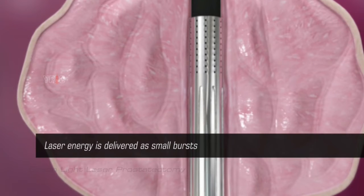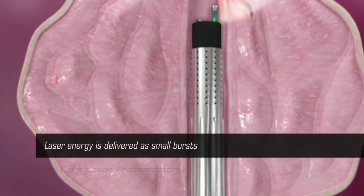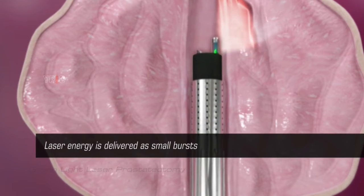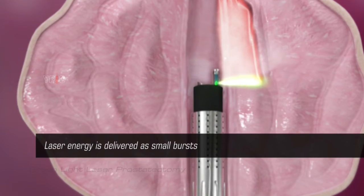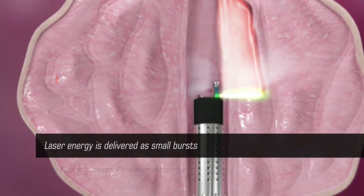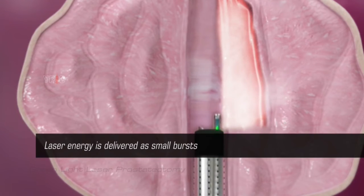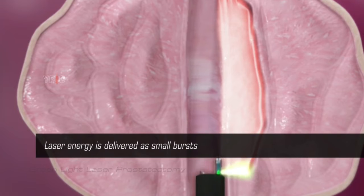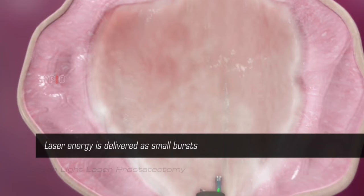Laser energy is delivered as small bursts lasting a few seconds to vaporize the prostate tissue. Continuous flow of irrigation fluid is maintained to remove the cut prostate tissue, keep the fiber tip cool, and maintain a clear view of the operative area. The cystoscope with the fiber is slowly manipulated through the urethra, removing the obstructing prostate tissue, thereby enlarging the space within the urethra and restoring normal urine flow.